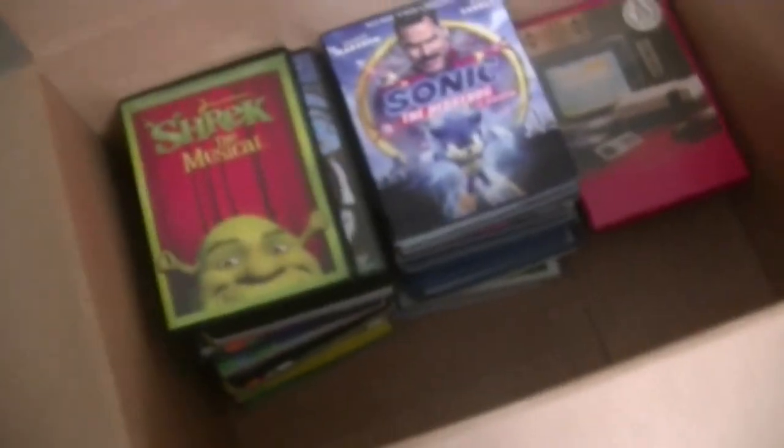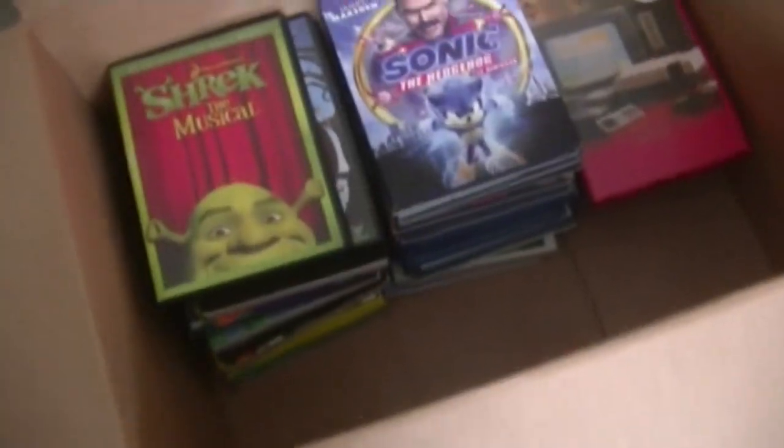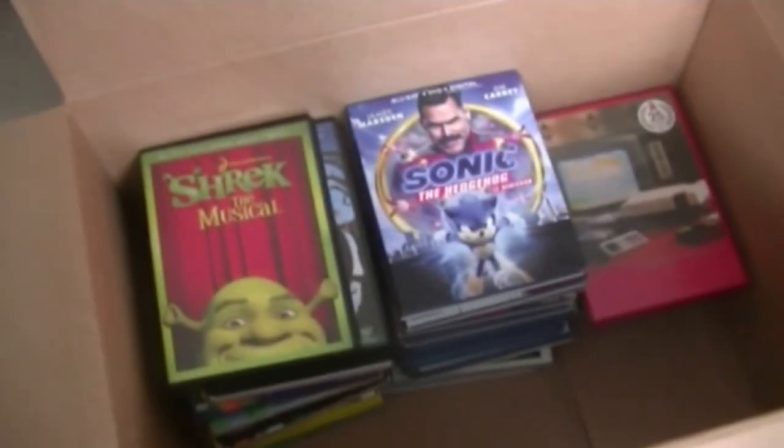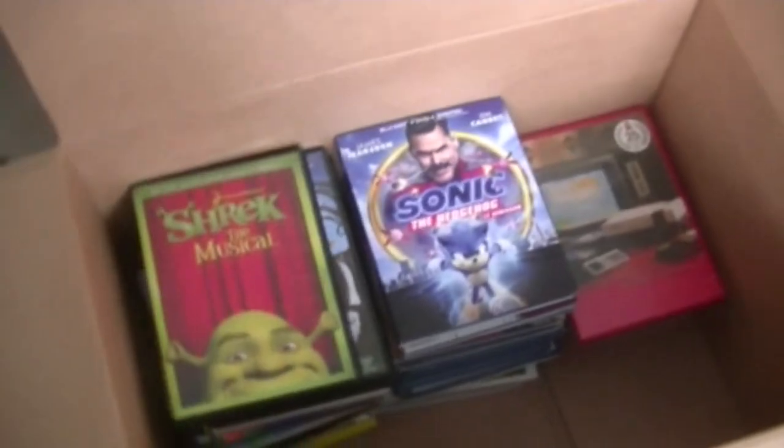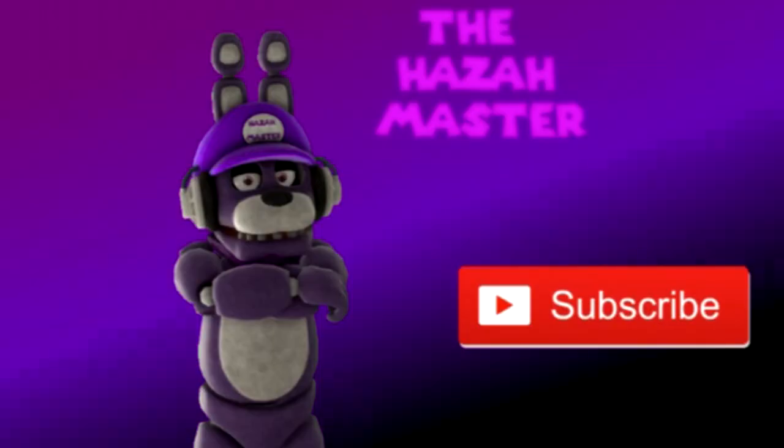And here we go guys — that's the end of my updated version of my Blu-rays, DVDs, and CD collection. My personal favorite is obviously the Sonic the Hedgehog movie. I'm going to give it a watch later today and also read the comic book. Thank you all so much for watching. If you like this video, like, comment, and subscribe, and click the notification button so you don't miss any videos in the near future. I'll see you all in the next video!